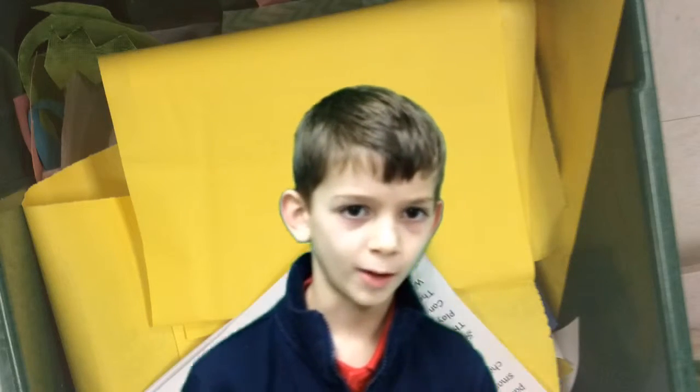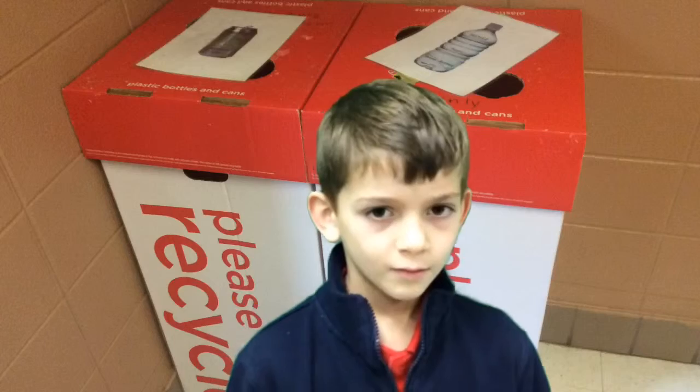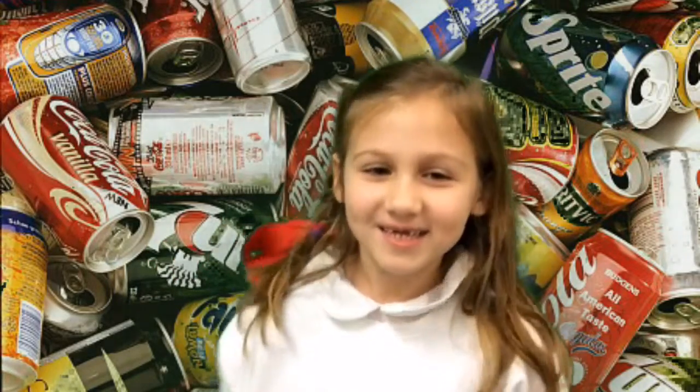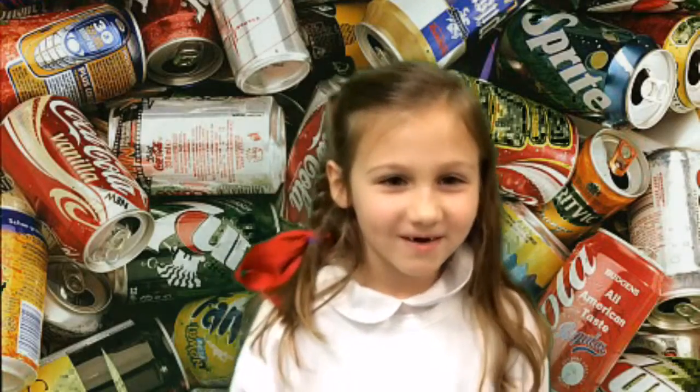We can all recycle here at school. In our classrooms we have paper recycling bins. And in our hallway we can recycle cans and plastic bottles. You can bring your cans and empty water bottles and recycle them here at school.